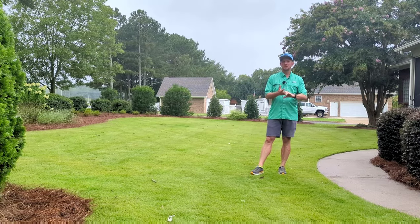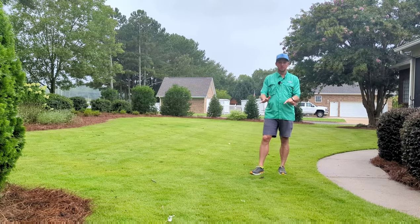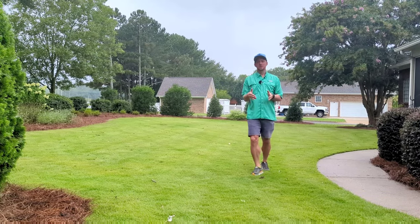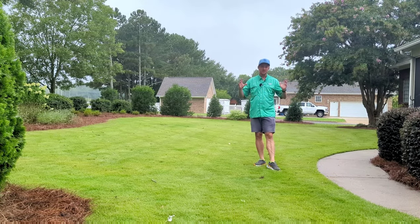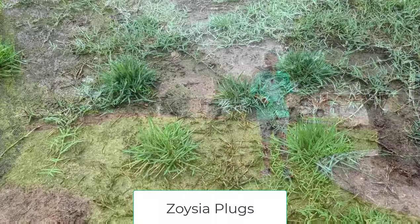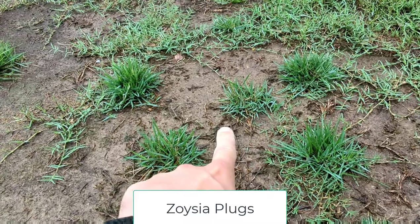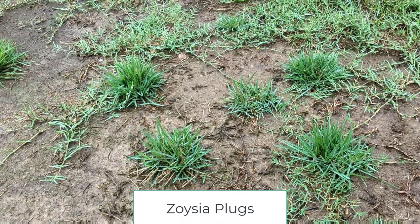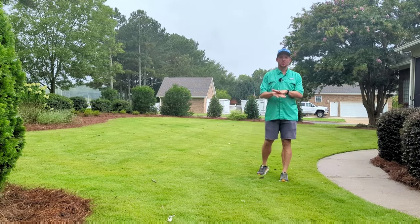The reason zoysia is so expensive is that with Bermuda, sod farms can get two to three cuts off the same acreage per year. With zoysia, it's one-and-done — once they harvest it, there won't be more until the following year because it doesn't spread as fast. If you have a bare spot in Bermuda it fills in quickly, but with zoysia you may need to plug it and wait about a year for it to fill in.